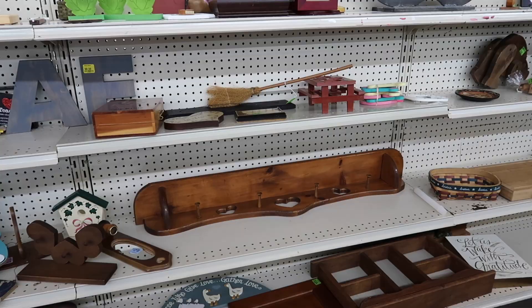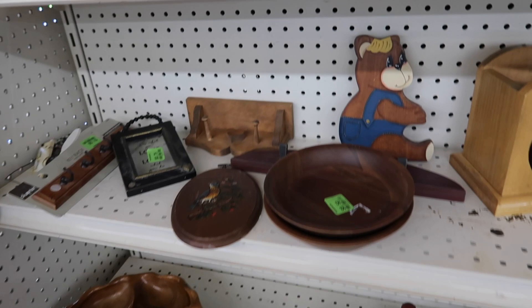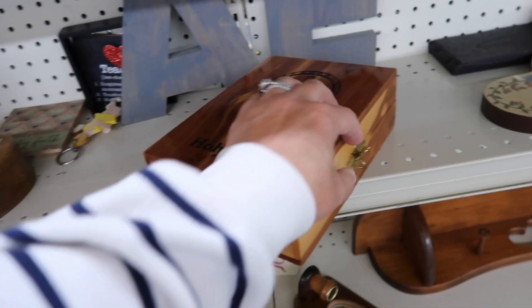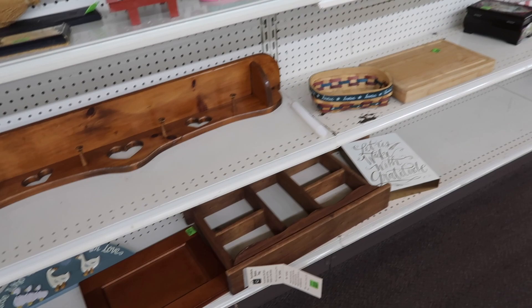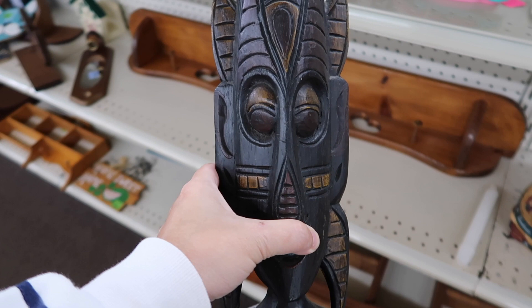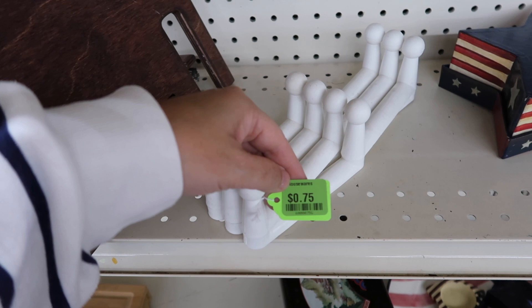There are some more wooden items over here — some shelves and a couple of bowls. I'm not sure I'm feeling any of these. Oh, what's this? This looks like a case for your Bible — it's got a little holder on it. Two dollars. I'm not seeing much that really goes with my style of home decor. Look at this guy — $25. I don't see any markings on the bottom.